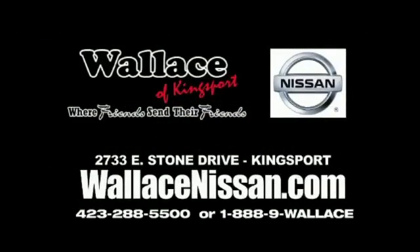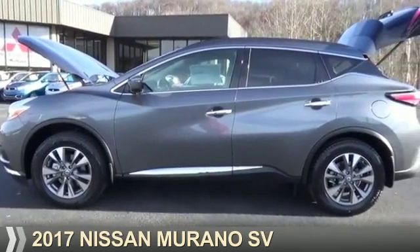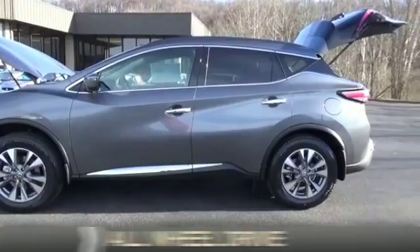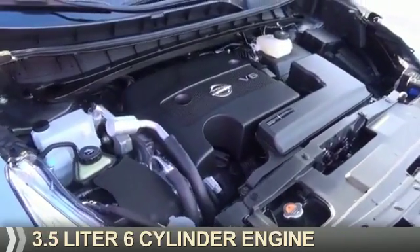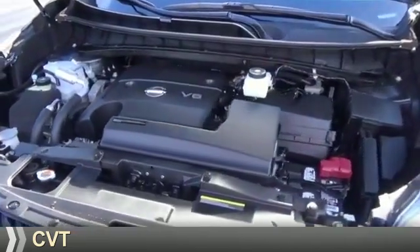Wallace Nissan of Kingsport, where friends send their friends. Presenting the 2017 Nissan Murano. It's powered by all-wheel drive, a 3.5 liter 6-cylinder engine, and a continuously variable transmission.